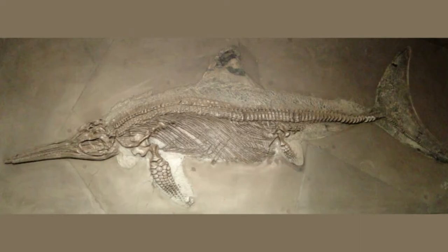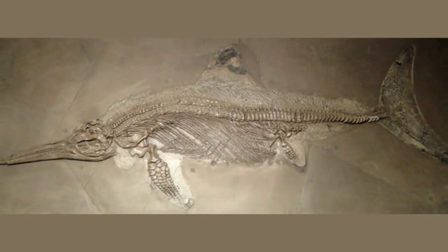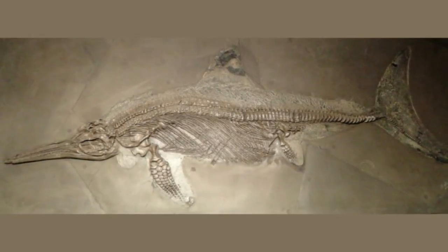It was only by pure chance that researchers discovered the casts, during trips in search of early Jurassic ichthyosaur fossils kept behind the scenes in the museum vaults, said lead study author Dean Lomax, a paleontologist in the Department of Earth and Environmental Sciences at the University of Manchester in the U.K., and author of Locked in Time: Animal Behavior Unearthed in 50 Extraordinary Fossils, Columbia University Press, 2021.